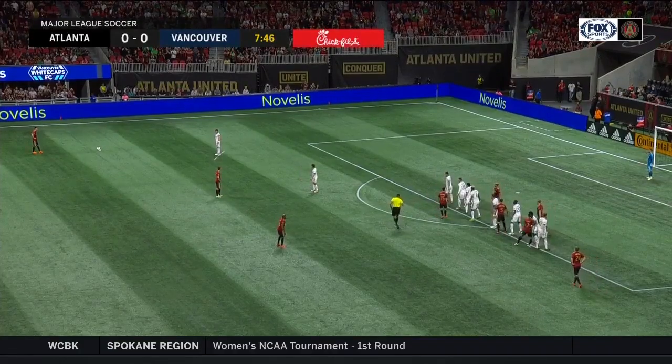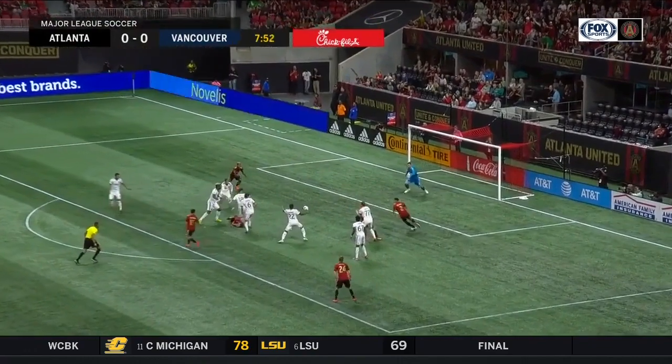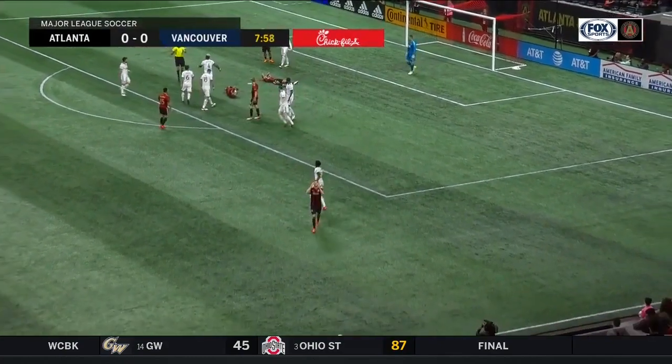As Nagby and McCann wait outside the area, you wouldn't be surprised to see some trickery from Atlanta on their set pieces today. Oh, it's fallen all the way through and it's Escobar from close range — oh boy!